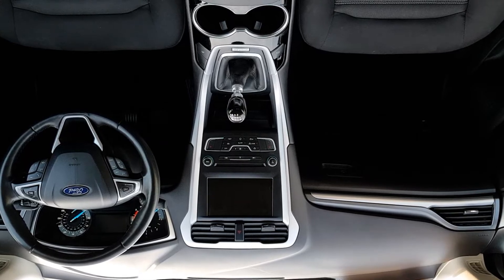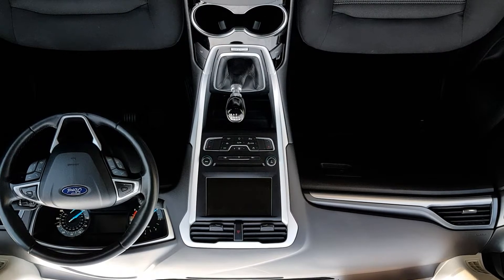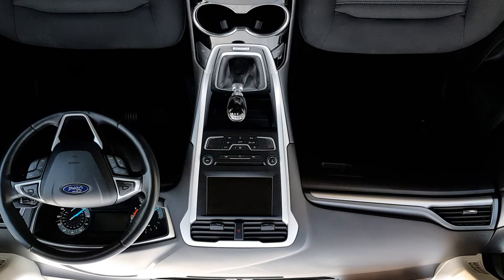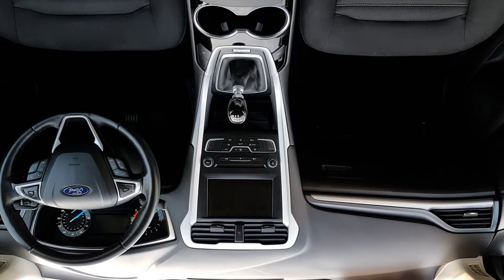Inside here you have four electric windows, a multi-function steering wheel, cruise control, Bluetooth phone, USB, and front and rear heated windscreen.